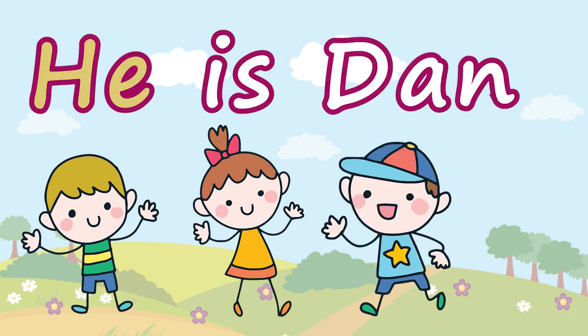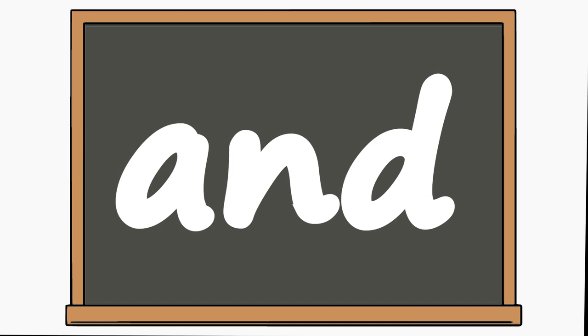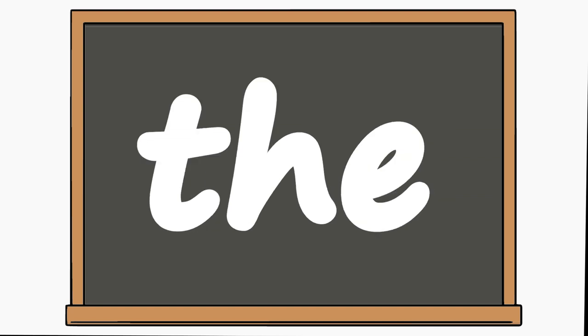He is Dan. Good job! Isn't it fun? Let's see some more high-frequency words: a, and, the, are, in, on, up, down.